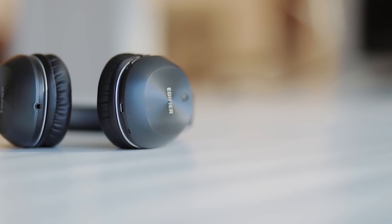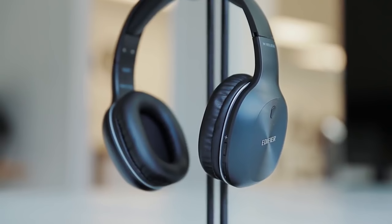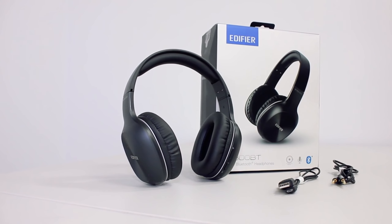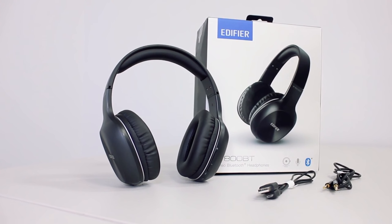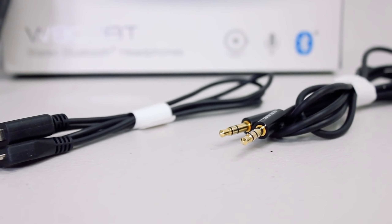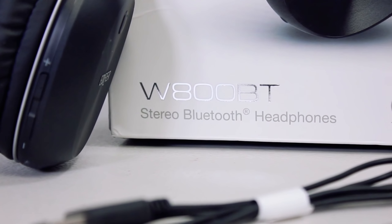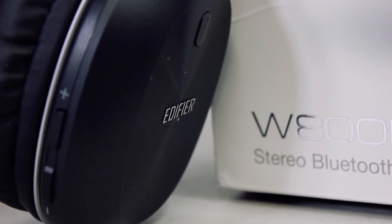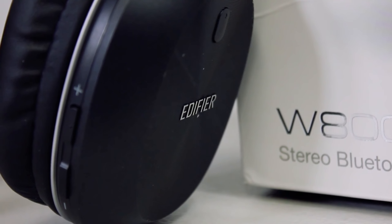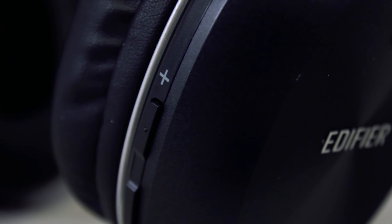The Edifier W800BT features 40 millimeter drivers, giving you impressive sound quality from amazing bass tones. They have a frequency response of 20 Hz to 20 kHz, which is basically the norm for most headphones. There are on-ear controls to adjust volume and playback without reaching for your device, and the headphones are built for comfort with a lightweight frame. After one full charge, they provide up to 35 hours of music playtime and 800 hours of standby time.